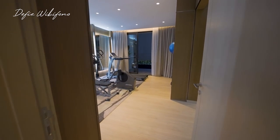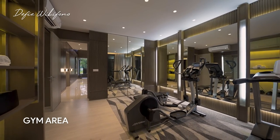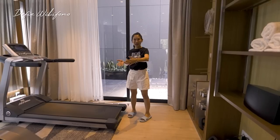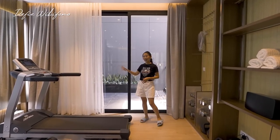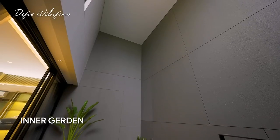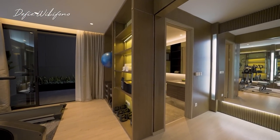Ini adalah kamar tidur lantai satu, tapi hari ini dibuat sebagai area gym mengingat selama masa pandemi kalian harus menjaga kebugaran. Untuk ukurannya kamar tidur ini cukup besar — kalian bisa tempatkan tempat tidur di tengah-tengah, berikut tempat TV. Yang menarik di bagian belakang sudah ada area inner garden atau taman kering, di mana ini adalah pemandangan yang bisa dimiliki oleh kamar tidur lantai satu. Jadi kamar ini cocok sekali jika kalian gunakan sebagai kamar tidur orang tua.